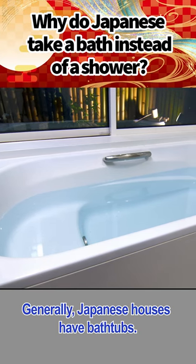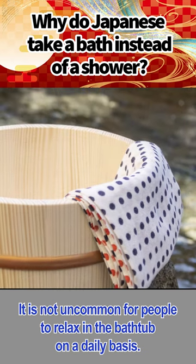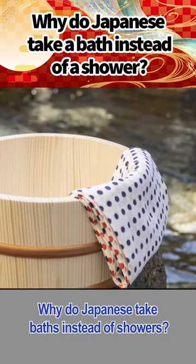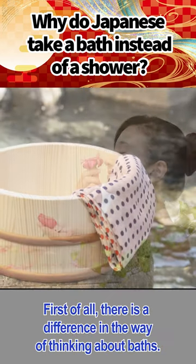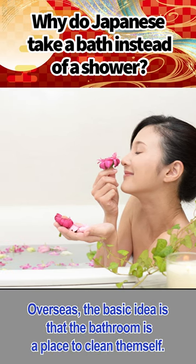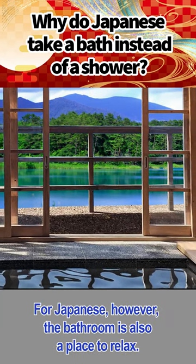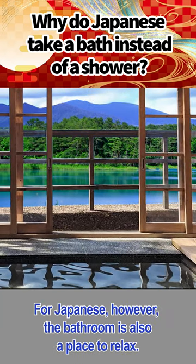Generally, Japanese houses have bathtubs. It is not uncommon for people to relax in the bathtub on a daily basis. Why do Japanese take baths instead of showers? First of all, there is a difference in the way of thinking about baths. Overseas, the basic idea is that the bathroom is a place to clean themselves. For Japanese, however, the bathroom is also a place to relax.